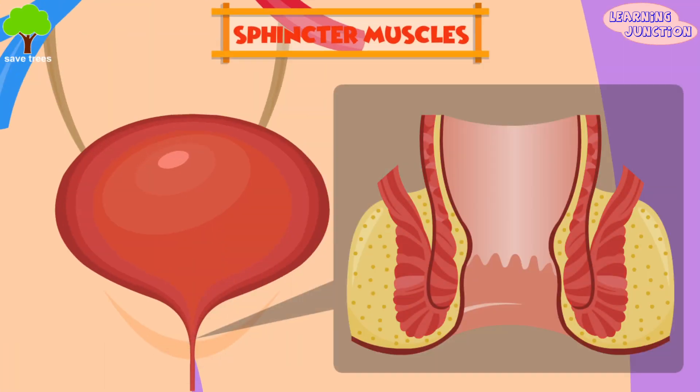Two sphincter muscles. These circle-shaped muscles help keep urine from leaking by closing securely, like a rubber band, all over the opening of the bladder.